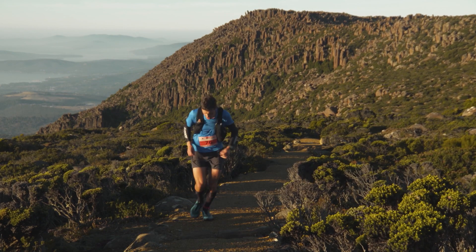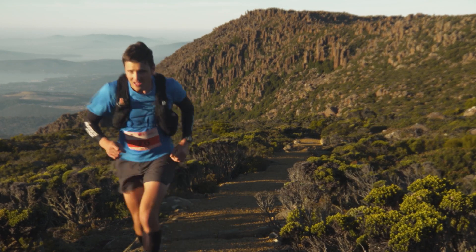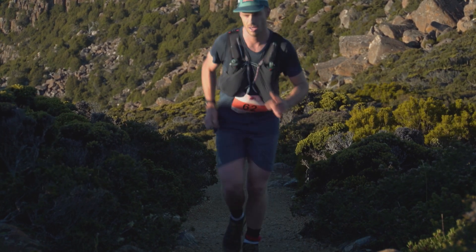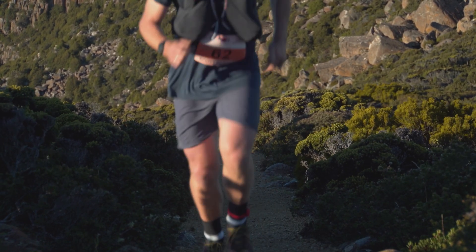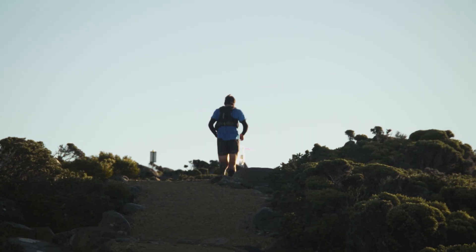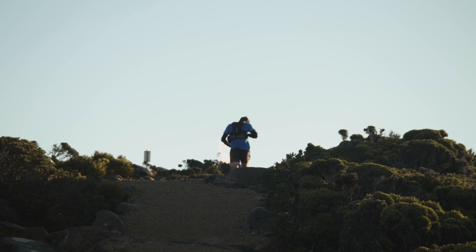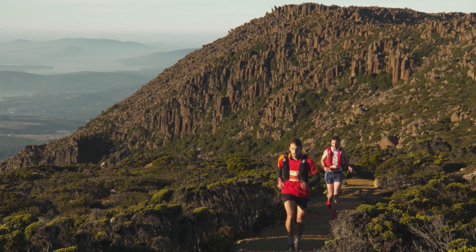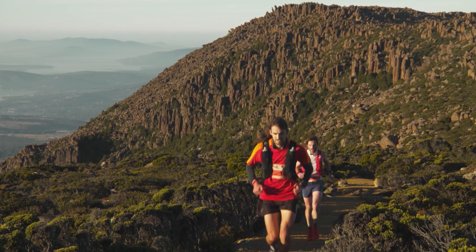As the pointy end of the field approaches the pinnacle of Kunanyi, the golden light begins to fade and the temperature starts to climb. The morning chill across the alpine heath will soon give way to much warmer conditions, which adds another layer of challenge for the runners. It's something that local Tasmanian trail runner Alex Hunt is taking in his stride as he establishes an early lead over his competitors.